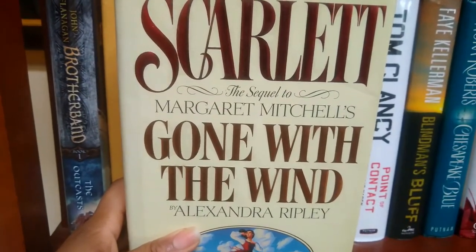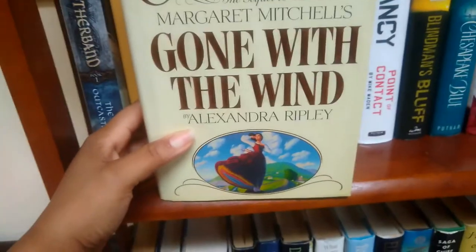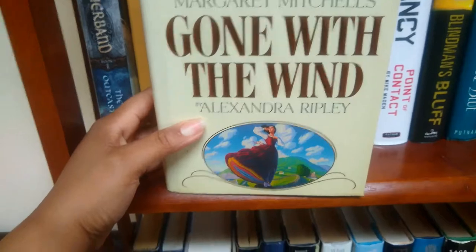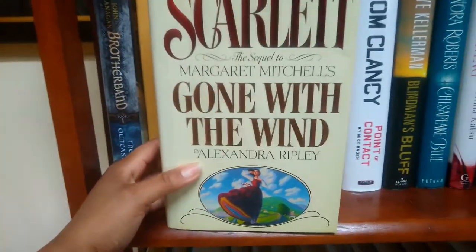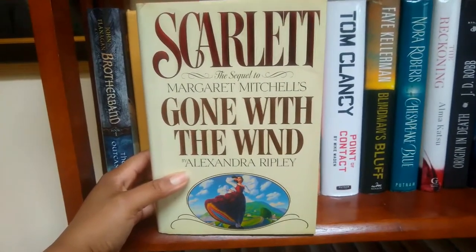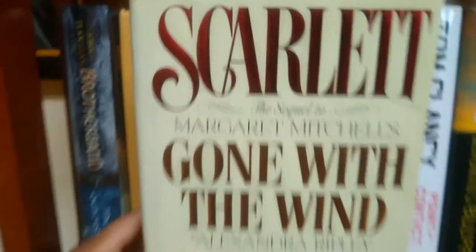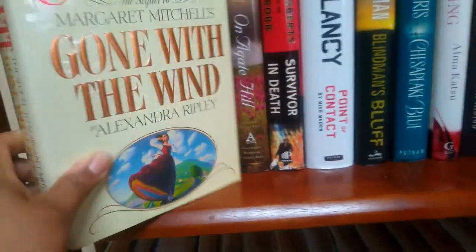Scarlet is a sequel to Margaret Mitchell's Gone with the Wind. If you don't know about Gone with the Wind — which is also a movie — there was a sequel written by author Alexandra Ripley.